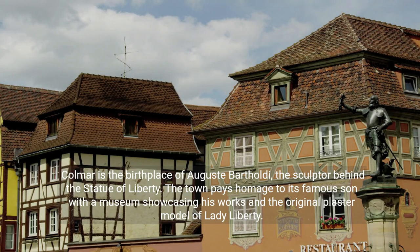Colmar is the birthplace of Auguste Bartholdi, the sculptor behind the Statue of Liberty. The town pays homage to its famous son with a museum showcasing his works and the original plaster model of Lady Liberty.